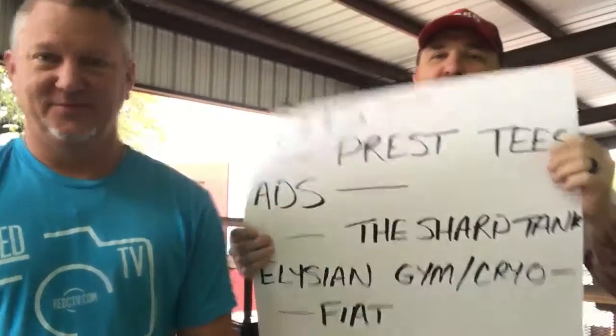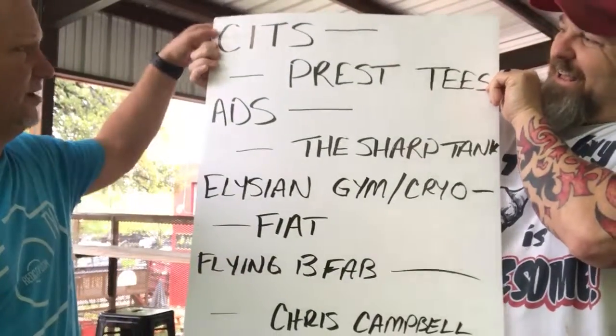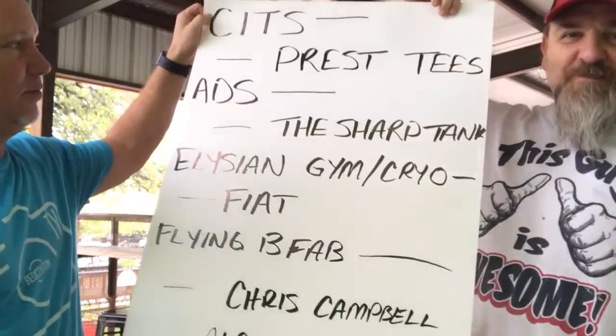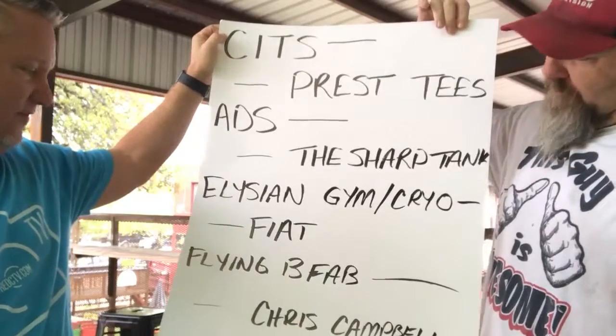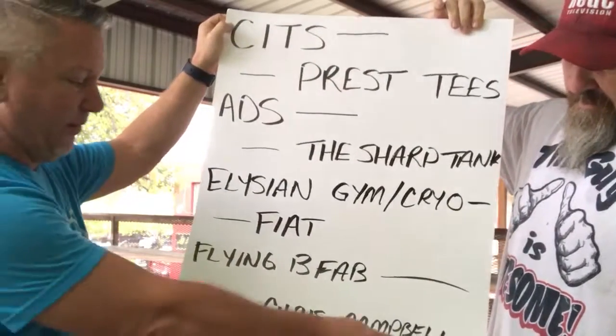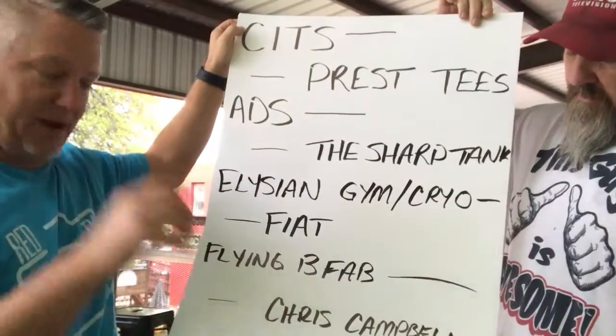That's kind of what's happening with today's show. He was like, we showed the bathrooms, we talked about Alpha Property Maintenance hooking us up. He's like, our other sponsors ain't got no love this week. So before we go, we just want to let you know — we got y'all right here. CITS, Presto Tees, ADS, the Shark Tank, Elysian, GM, and Cryo, Fiat, Flying Bee Fabrication, Alpha Property Management, and we got a new sponsor — I'll make the banner and stuff tomorrow.